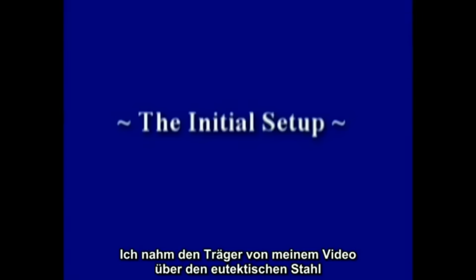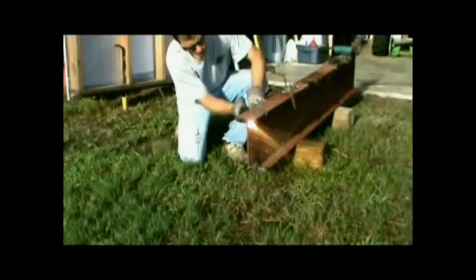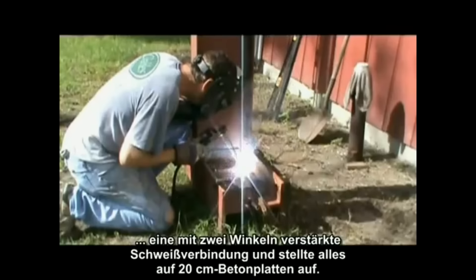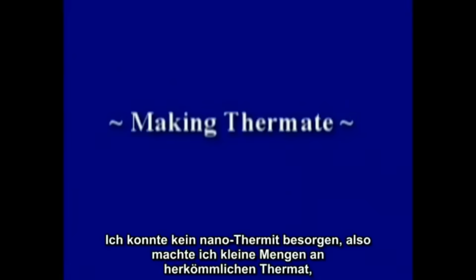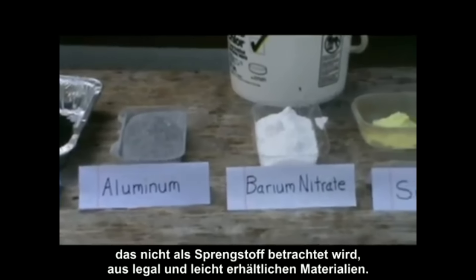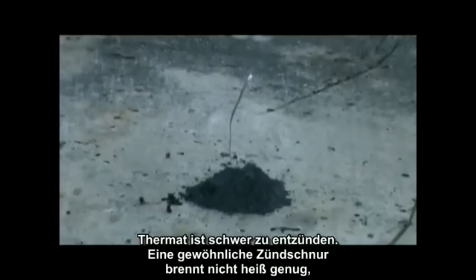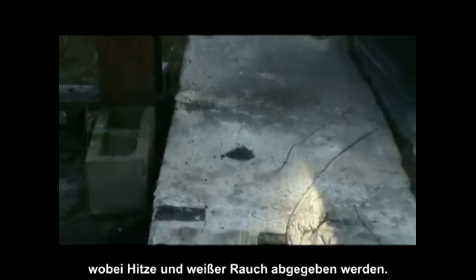Using the same beam from a prior eutectic steel video and another 12-inch beam, a double-angle welded connection was made and set up on 8-inch concrete slabs. Nanothermite could not be obtained, so small quantities of old-fashioned thermate were made — not considered an explosive — with ingredients that are legal and readily available. Thermate is difficult to ignite and ordinary fuse is not hot enough, but a magnesium strip, which burns white hot, will ignite the thermate, giving off heat and white smoke.